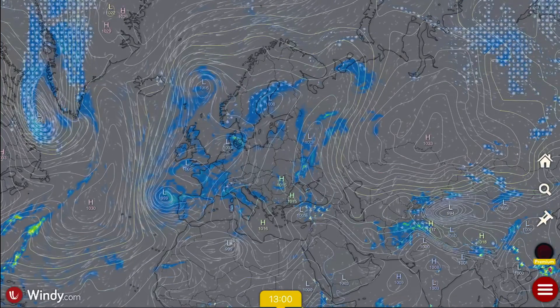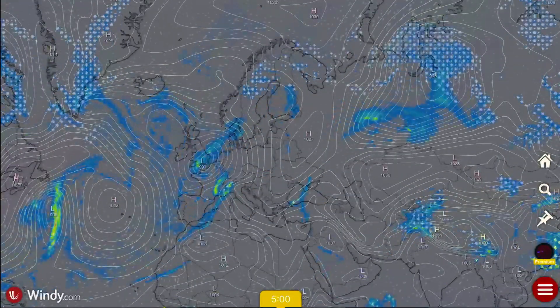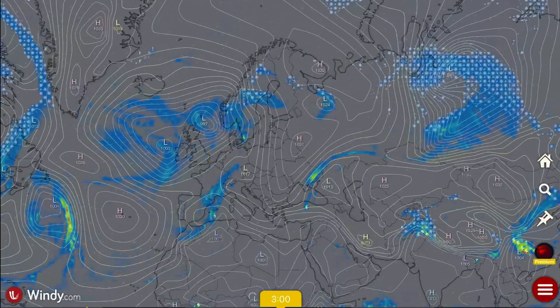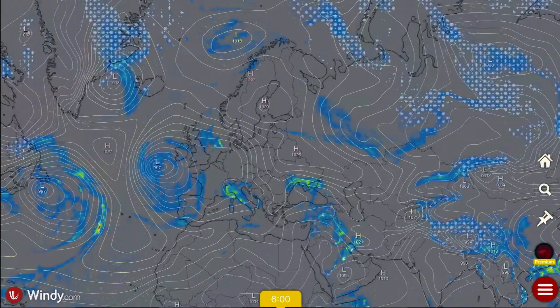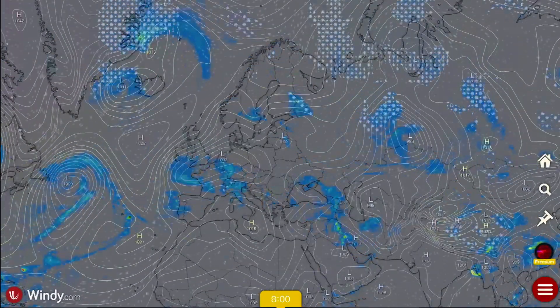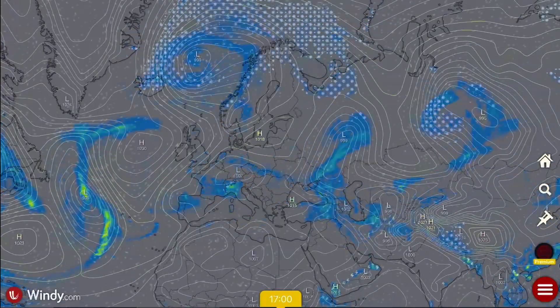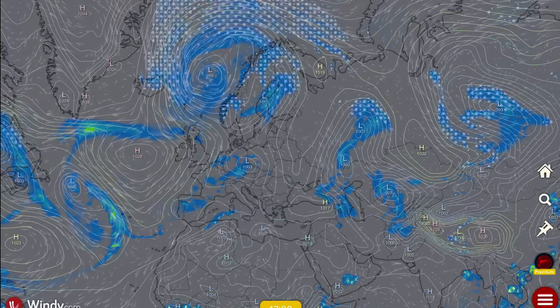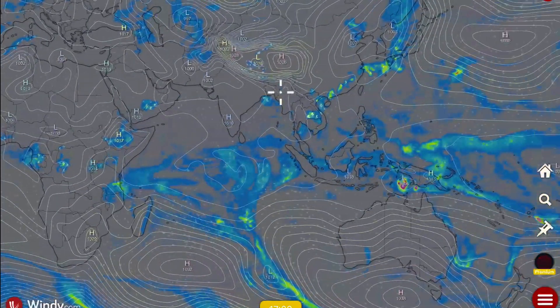Overlooking Europe: you've got multiple lows spinning around most of western and central Europe. A high pressure ridge is moving in, and then a big low moves in from Iceland. No major severe weather outbreaks, but multiple low pressure systems are spinning around and keeping a lot of moisture throughout the region. Watching the long-range big low moving in from the north.